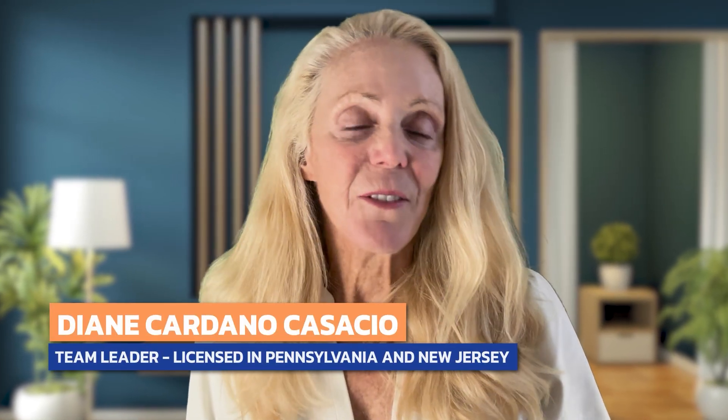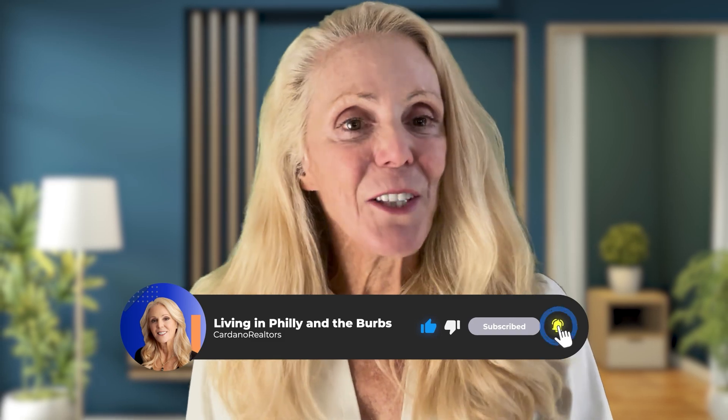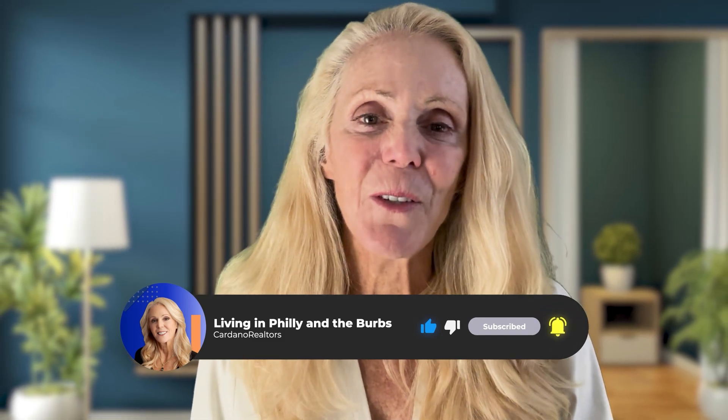Sometimes it's not the house itself that makes or breaks a sale — it's the land it sits on. If you're house hunting, keep an eye on these factors. It's easy to get swept up in how a house looks inside, especially with low inventory and high demand, but always think long term: what's the resale value, what will upkeep cost, and will the lot make your life harder or easier down the road? Thanks for watching — if you found this helpful, like and subscribe and hit the notification bell for more home buying and selling tips.